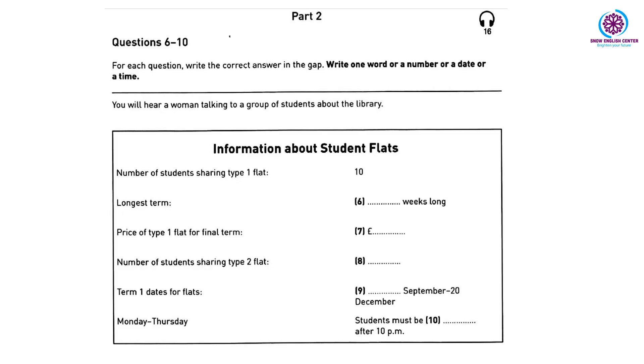Now look at Part Two. For each question, write the correct answer in the gap — write one word, or a number, or a date, or a time. Look at questions six to ten. Now you have ten seconds. You will hear a speaker giving information to students about staying in university flats.